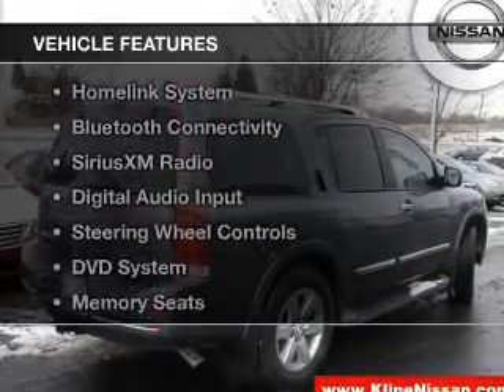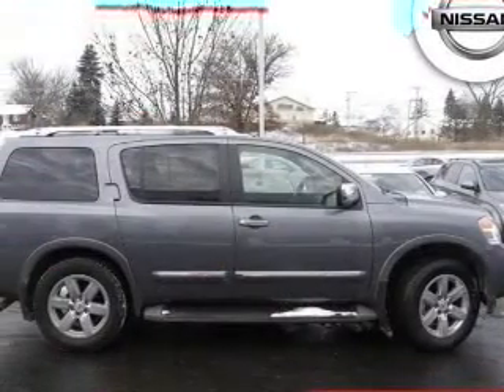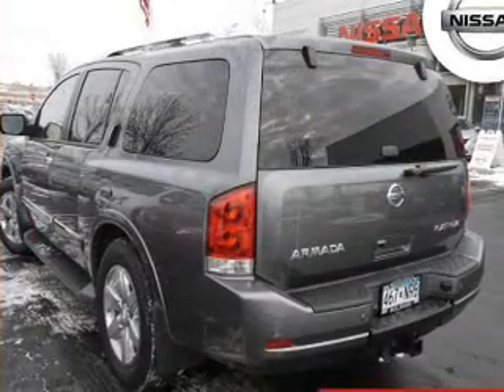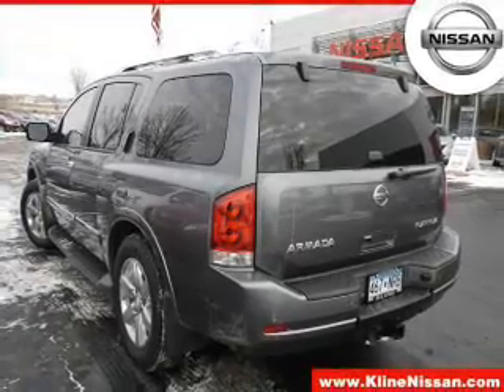The features include an electric trunk, leather seats, heated seats, a HomeLink system, Bluetooth connectivity, Sirius XM satellite radio, digital audio input, steering wheel controls, a DVD system, and memory seats.